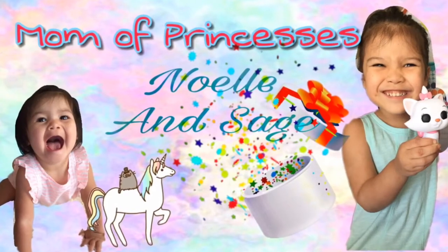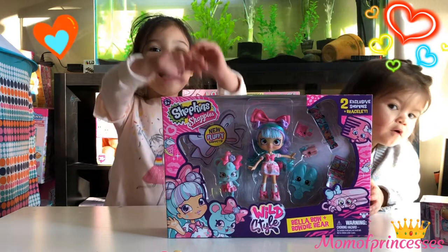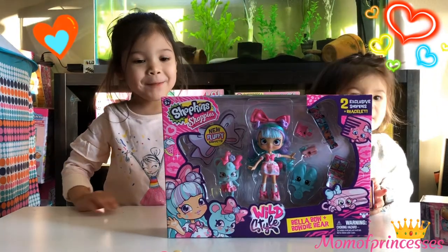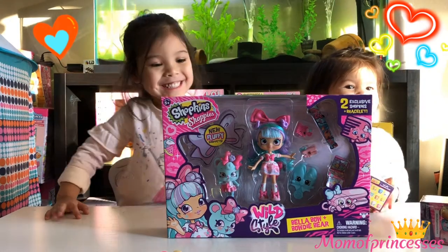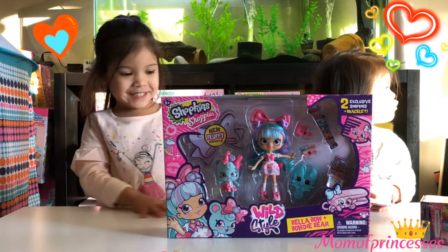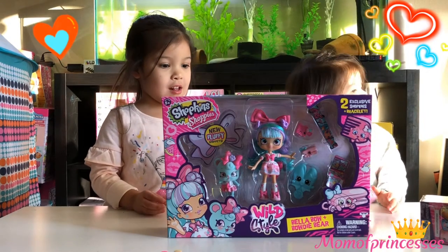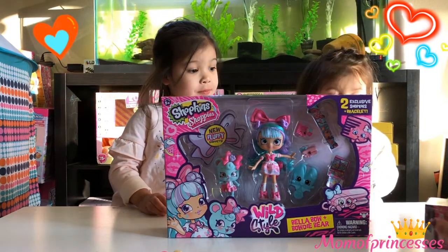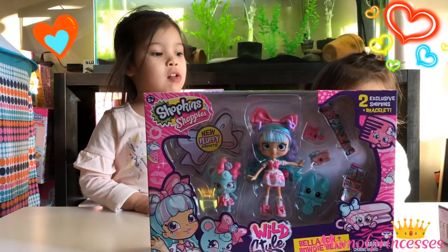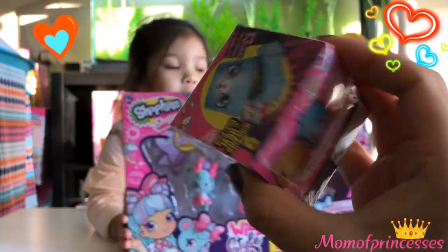Surprise! Hi guys! So today we got the brand new Wild Style Shopkins Shoppies! Bella Bow plus Bowdy Bear. Noel had a couple of gift cards so we were able to get this cute little set, and we also got a couple of the new Wild Style Mystery Boxes!